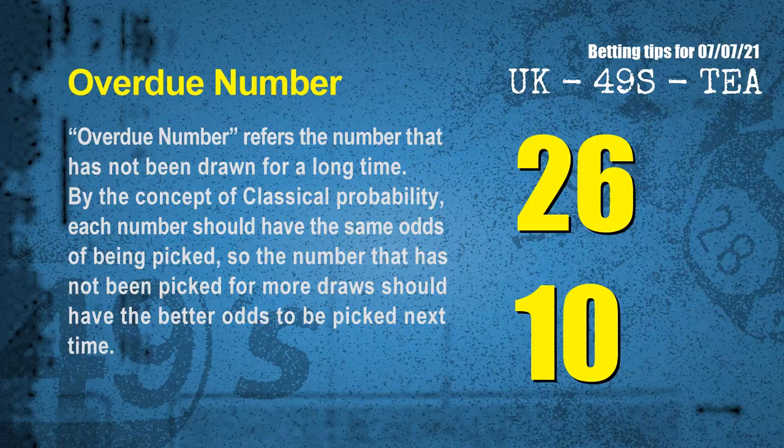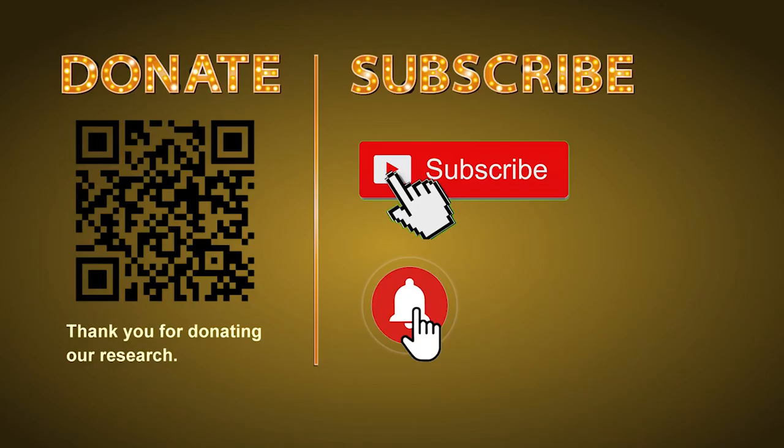After counting thousands of results, we find out the most overdue two numbers for you, which are 26 and 10. Thank you for watching — please share your numbers and hitting performance in the comments below, and like, share, subscribe to our channel if you like it. Thank you, bye bye.